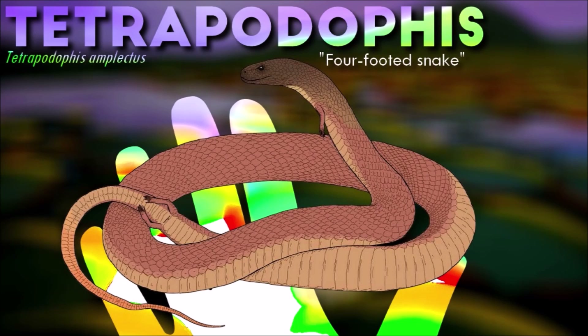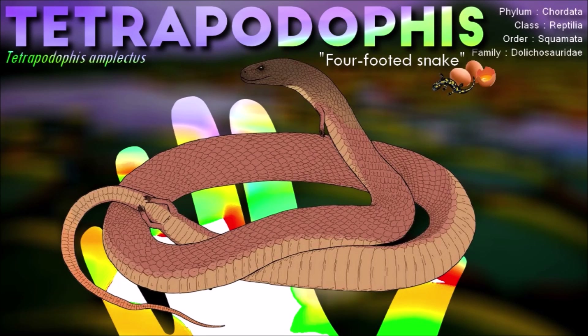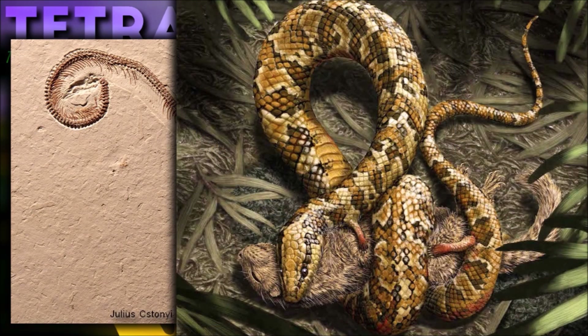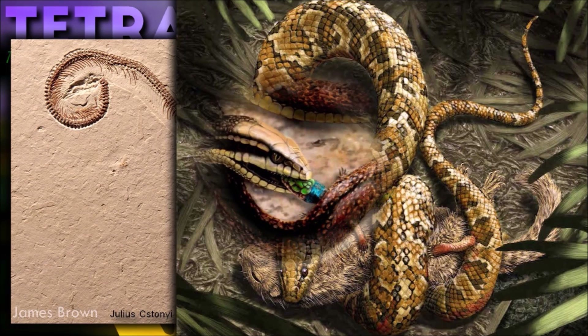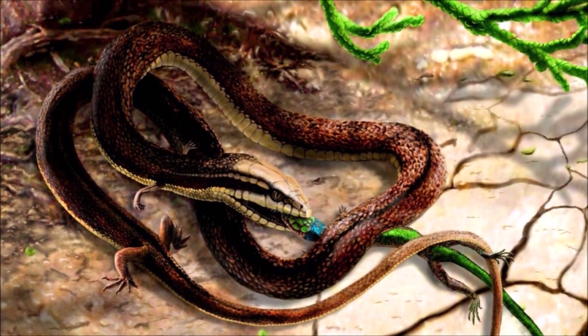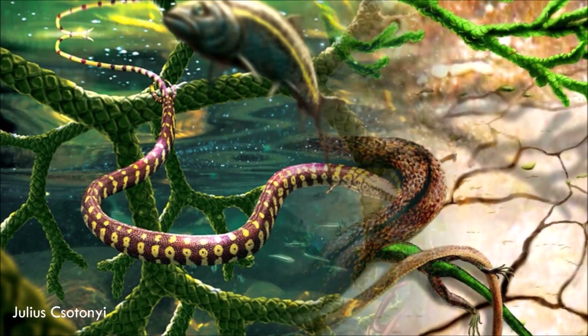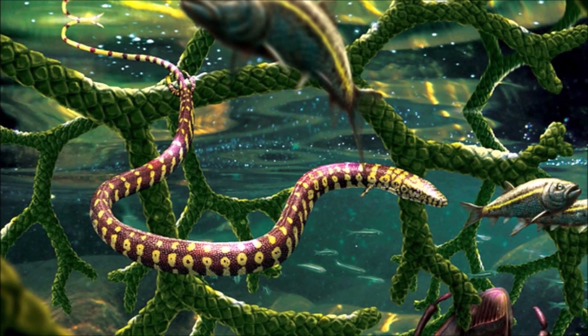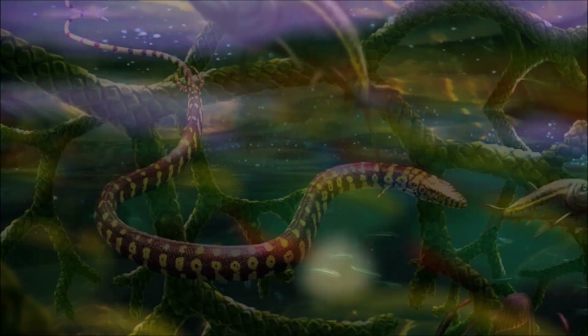Tetrapodiphas had a long, slender body with four small, well-developed legs that were similar in shape and size to those of lizards. The legs were positioned relatively far apart on the body, which suggests that the snake was not well adapted for efficient movement on land. It likely spent most of its time in the water or on land near bodies of water. It is an important find for understanding the evolution of snakes, as it provides evidence that snakes evolved from terrestrial lizards with four legs, rather than from aquatic reptiles like mosasaurs, as was previously believed.